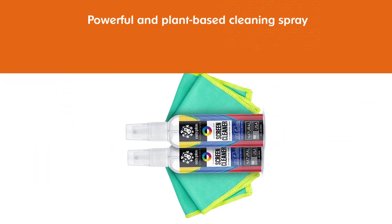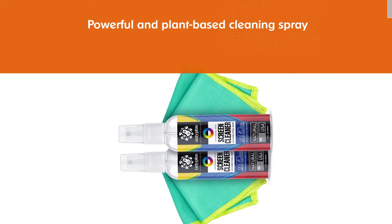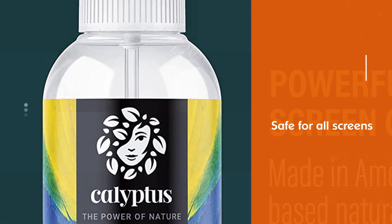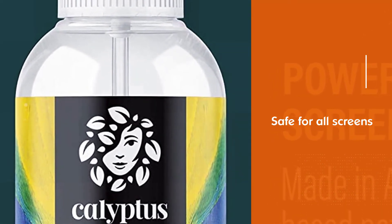The spray is natural, non-toxic, and fragrance-free. The two eucalyptus pixel shining cloths are made of microfiber and are antistatic, low-friction, and lint-free. They offer a streak-free clean with no residue.